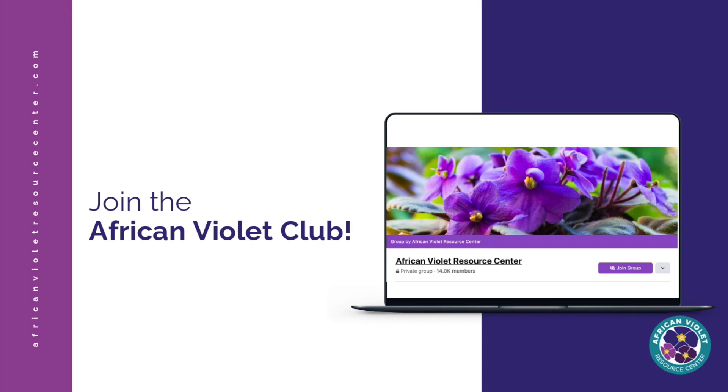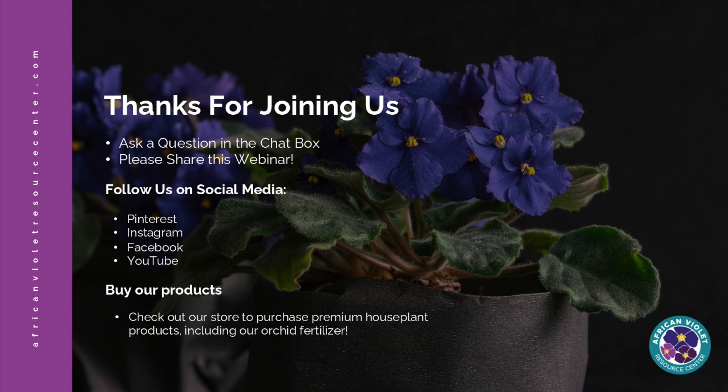That wraps up the most common problems I see with African violets. I encourage you guys to ask questions if you're having problems with your plant — you can chat a question in the chat box or join our Facebook group where we have hundreds of African violet lovers who can answer your questions and look at pictures of your specific plant. I hope this webinar was helpful. Please share it on Facebook or Pinterest if it was helpful, give us a thumbs up, and subscribe to our channel on YouTube. Thanks for watching and I'll see you next time.